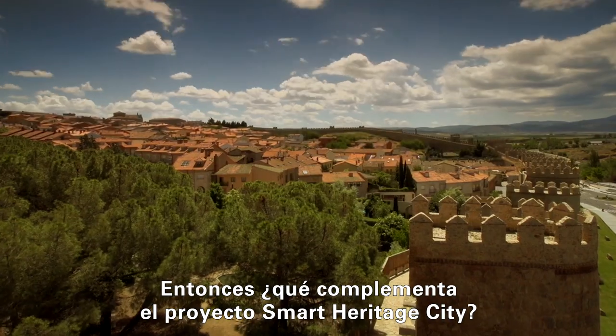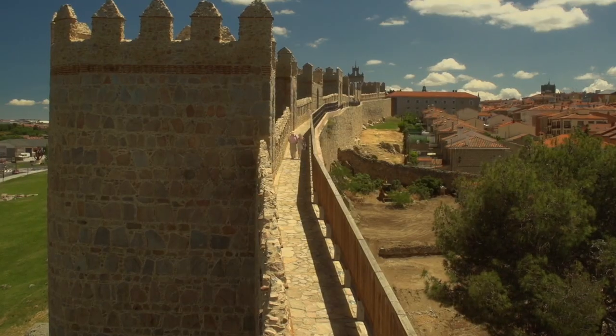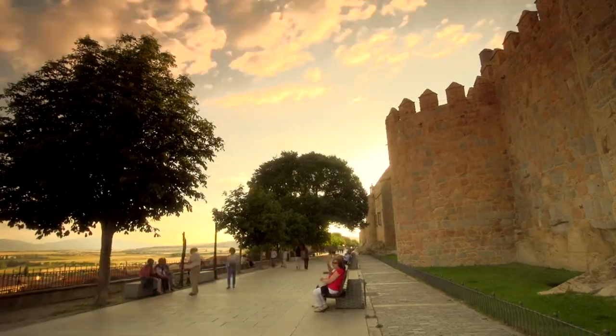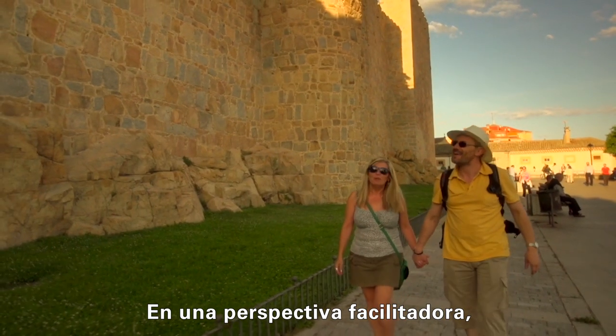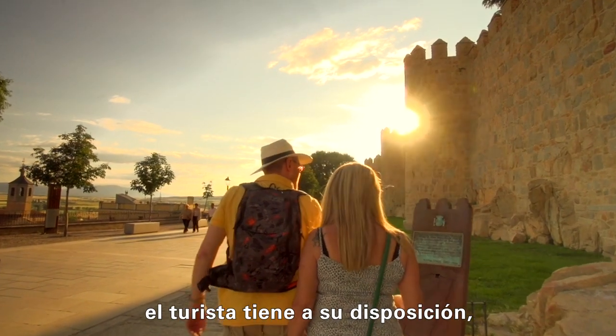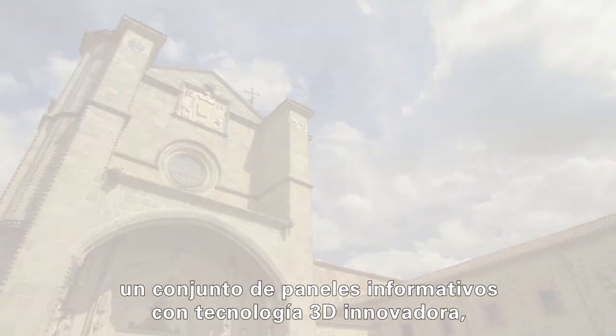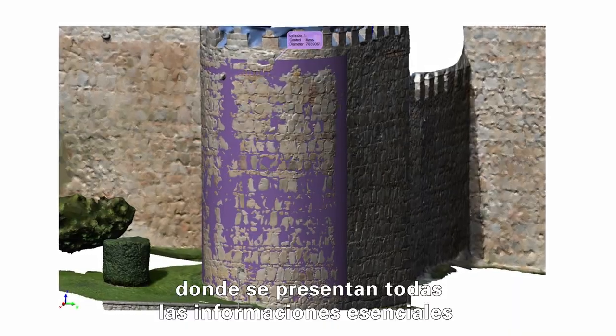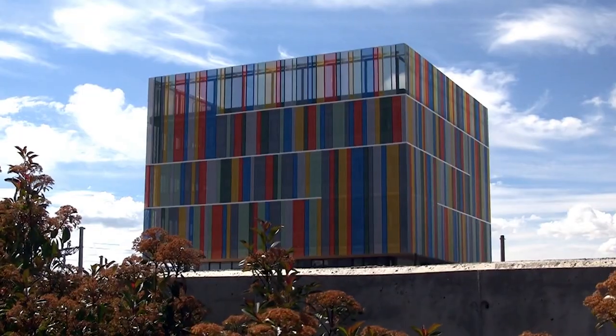So, what complements the Smart Heritage City project? From a facilitator's perspective, the tourist has at their disposal a set of informative panels with innovative 3D technology, where all the main information for a better visit of the city is presented.